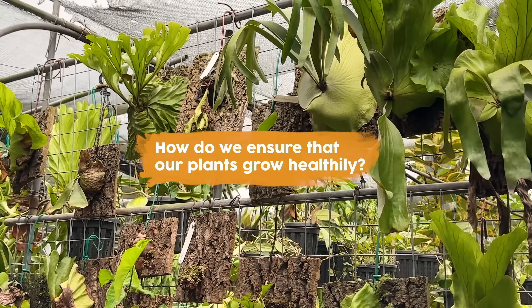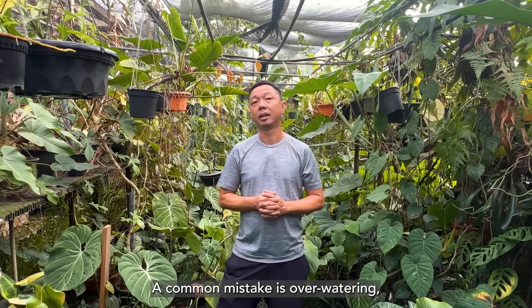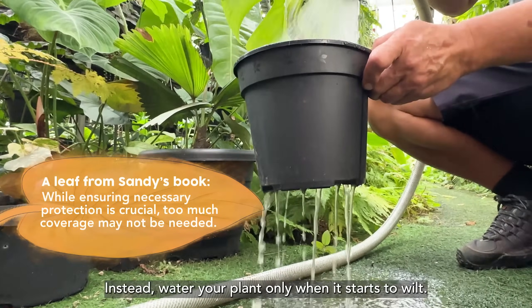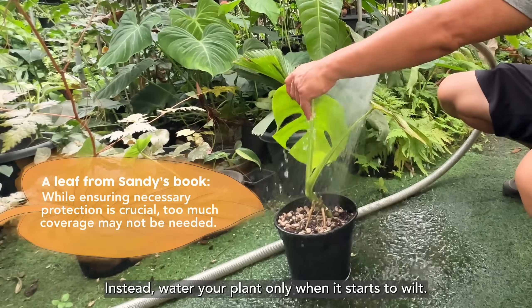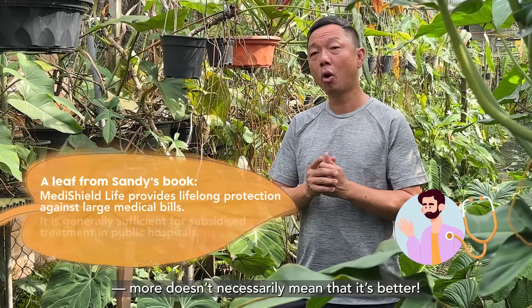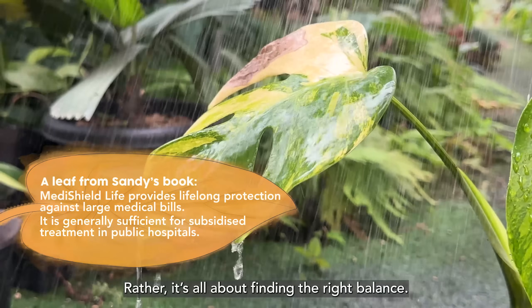How do we ensure that our plants grow healthily? A common mistake is over-watering, which can lead to root rot if the soil remains wet constantly. Instead, water your plant only when it starts to wilt. It's the same with healthcare coverage — more doesn't necessarily mean that it's better. Rather, it's all about finding the right balance.